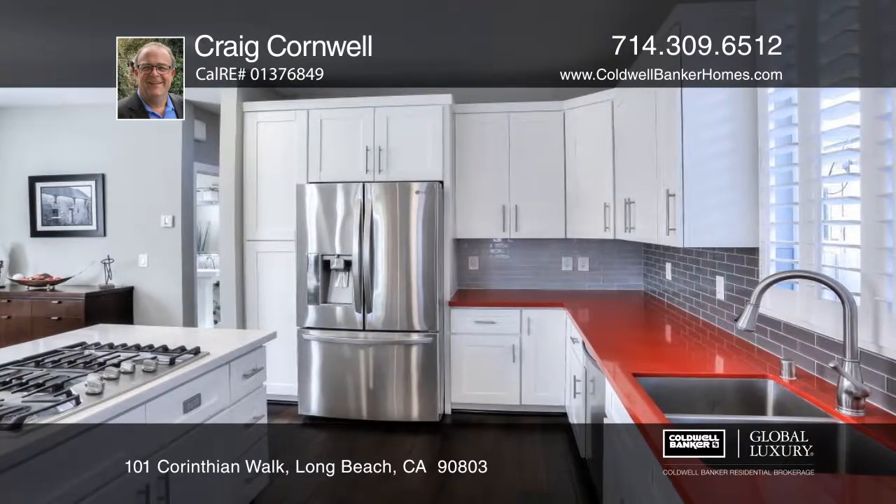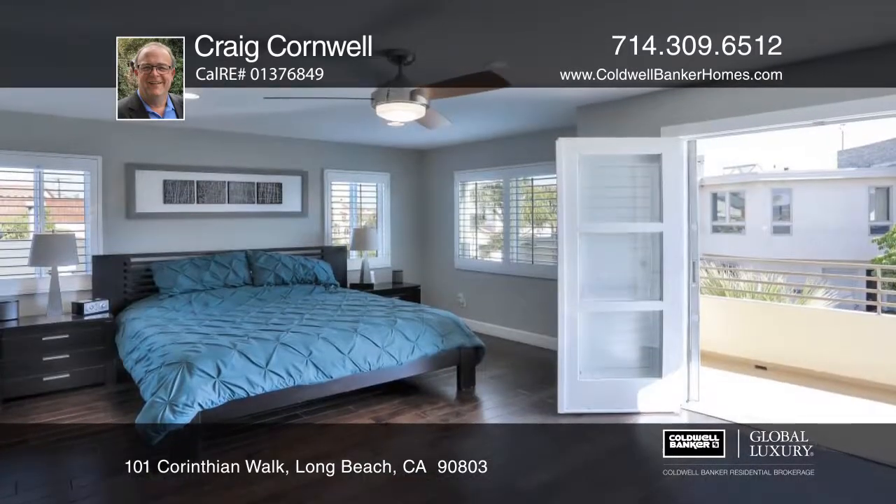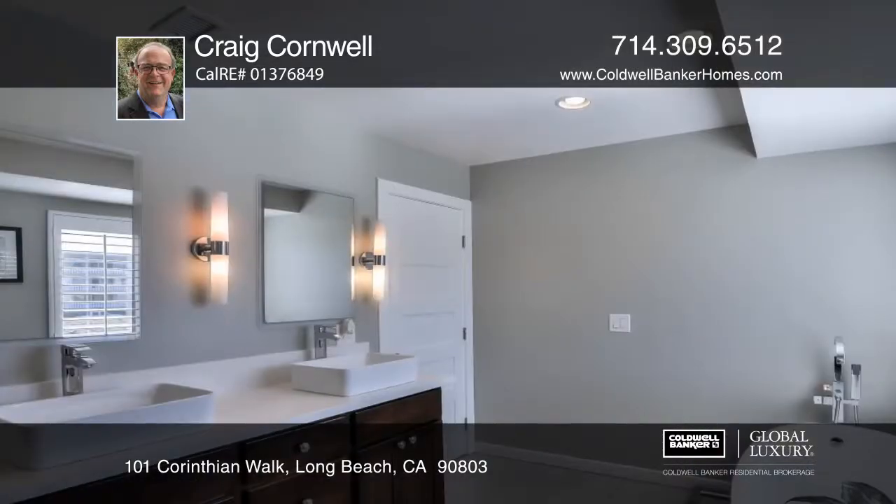The master suite offers a balcony overlooking the wide open space around Naples Fountain. The master bath has a European floating tub and a separate custom shower.